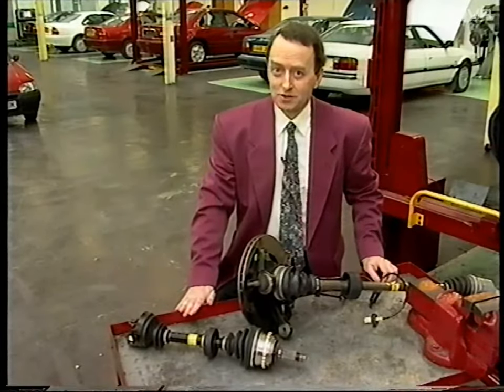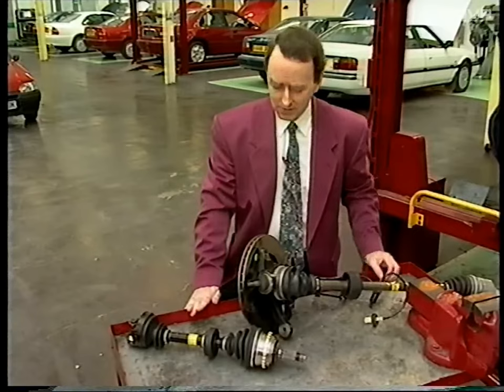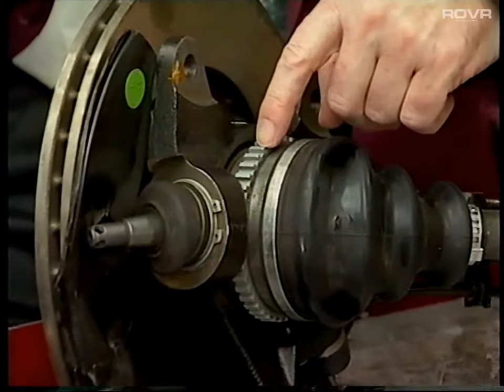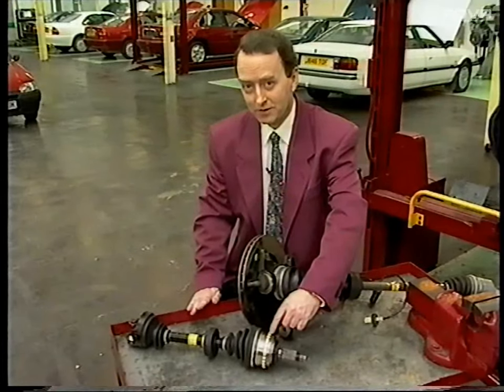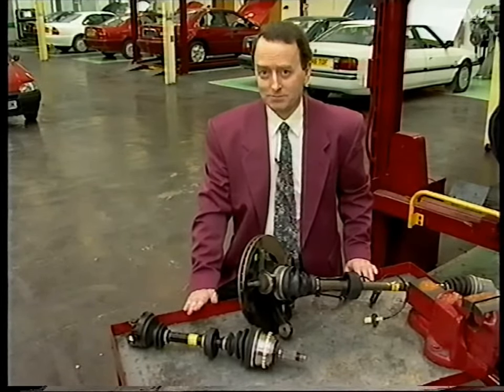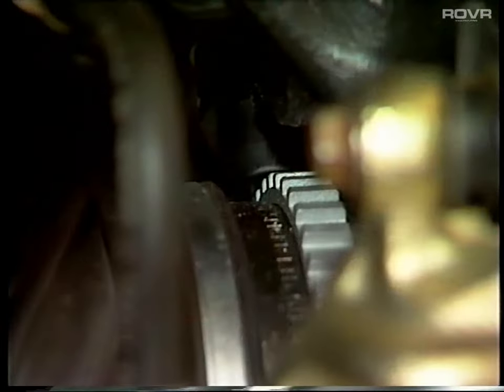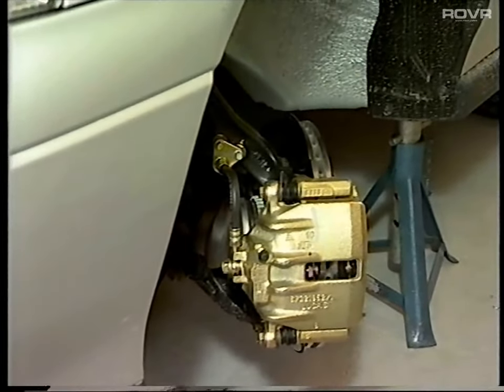The wheel sensors are similar to other models and work in the same way, but there is one important difference: the pulser rings on the new 400 have 43 teeth, whereas the pulser rings on the earlier ABS-2E system have only 27 teeth. They must not be interchanged, as the related components are not compatible, even if they do fit. The most important difference in the ABS-5 system lies in the modulator, which has a new method of controlling the pressure phases to the calipers. Each front wheel is individually sensed and controlled, while the rear wheels are individually sensed but controlled jointly by the select-low principle.